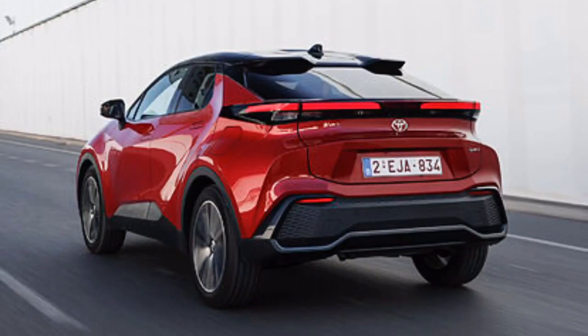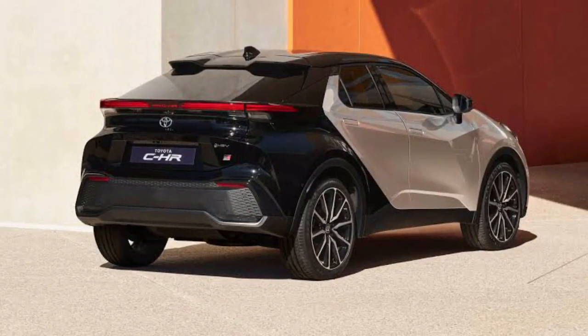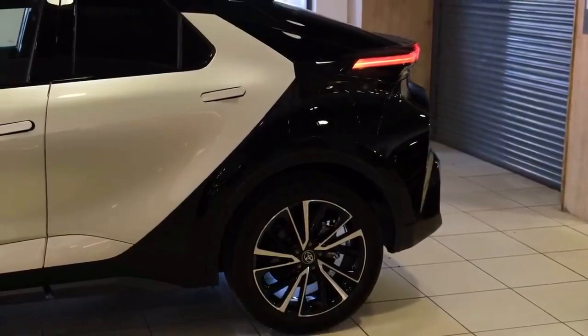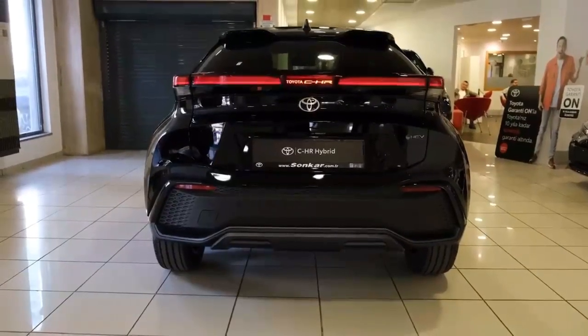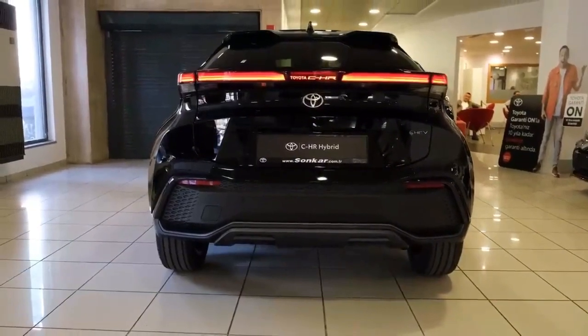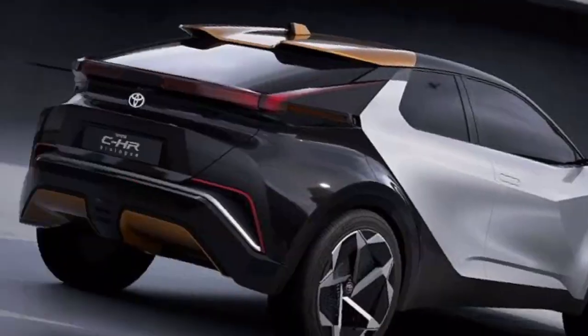Taillights: The backlight design adds a touch of sophistication to the C-HR's overall appearance. The carefully crafted taillights not only enhance visibility but also contribute to the vehicle's distinctive look, making it stand out on the road.